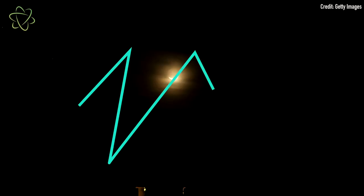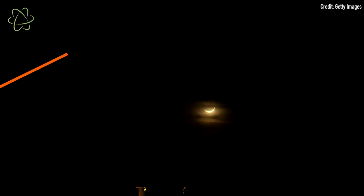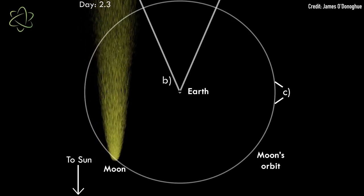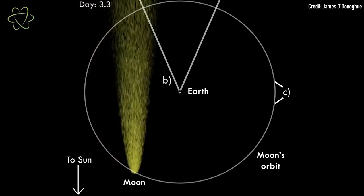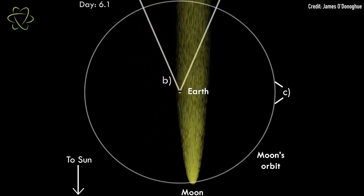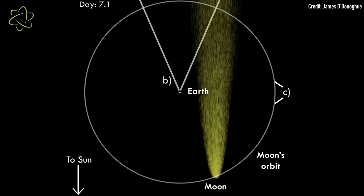It's only visible from Earth once a month during a new moon, when the moon sits between Earth and the sun. When these three bodies are aligned, photons from the sun push that airborne sodium hundreds of thousands of miles away from the moon. Earth's gravity then pinches that sodium tail into a long beam that wraps around our planet and shoots out the other side.